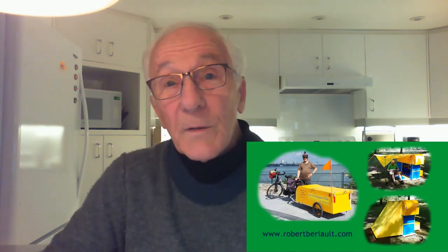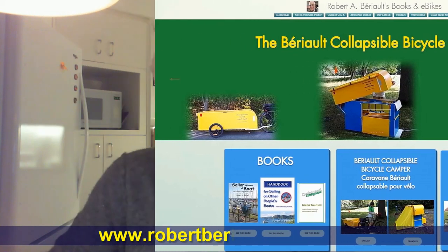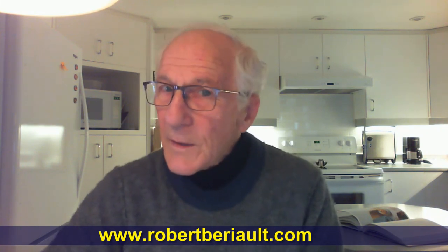I hope you found this analysis of energy consumption useful, or at least moderately entertaining. If you'd like to see more information about electric bicycles, bicycle campers, or bicycle touring, or if you'd like to buy one of my books on sailing, visit my website at www.robertberio.com. Subscribe to my channel by clicking the red icon at the bottom right of your screen. And until next time, remember: never quit cycling.